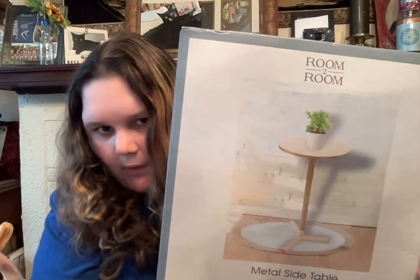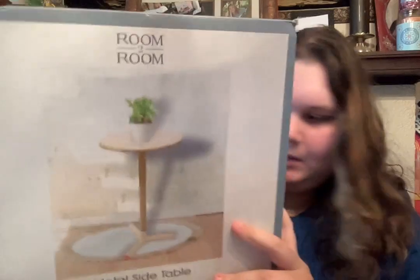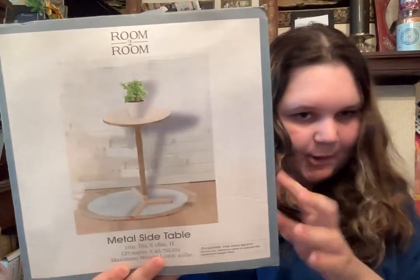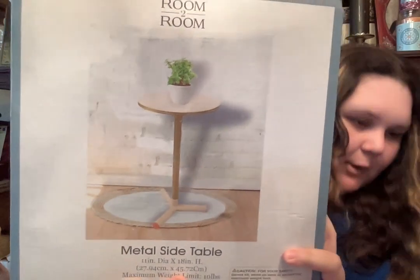The last thing I got is this metal side table — it's pink and gold. I got this again for the room, to put my printer on it. Pretty — not bad for $5.55. But that completes my 5 Below and Walmart haul.